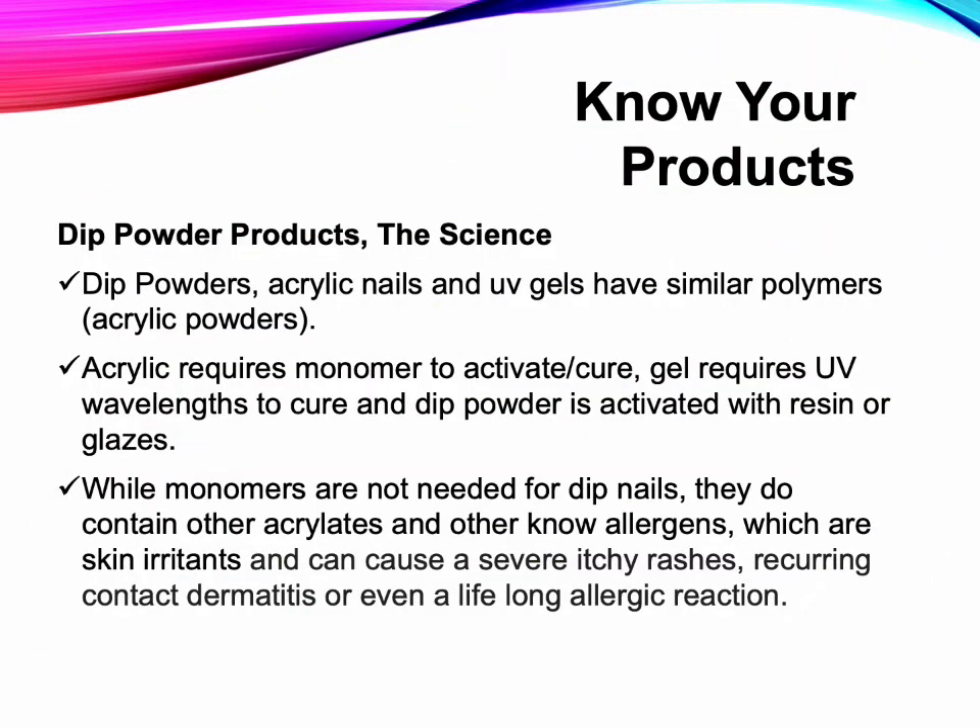Dip Powder Products: Dip powders, acrylic nails, and UV gels have similar polymers. Acrylic requires monomers to activate or cure; gel requires UV wavelengths to cure; and dip powder is activated with resin or glazes. While monomers are not needed for dip nails, they do contain other acrylates and other known allergens, which are skin irritants and can cause severe itchy rashes, reoccurring contact dermatitis, and even a lifelong allergic reaction.